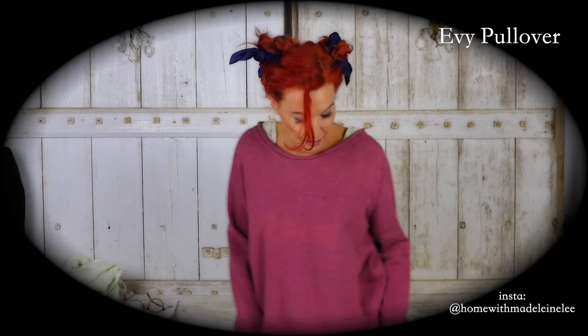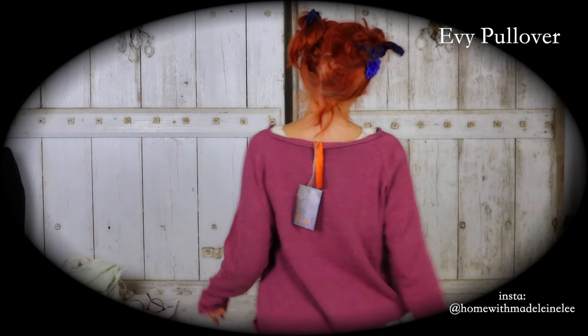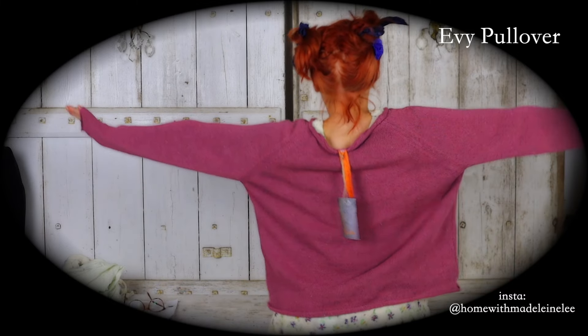This is Evie. She comes in blue as well — I'll show you her in a minute. But she goes really well with this outfit, doesn't she? Picking up the mauves. I love it when it picks up different colours. Let's look at the back. Evie, Evie, Evie.